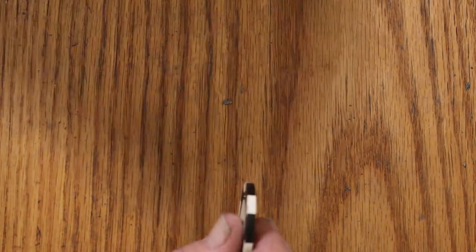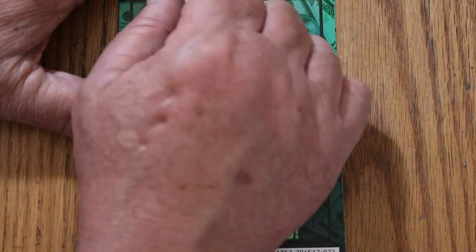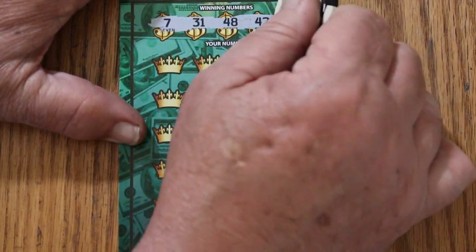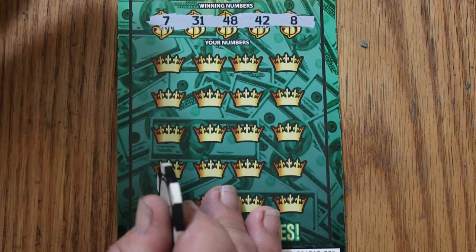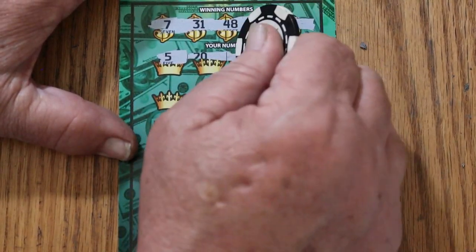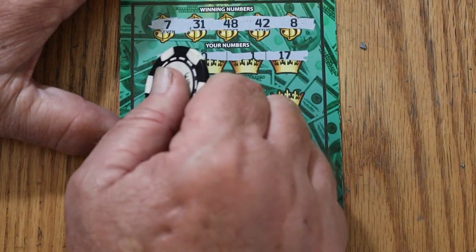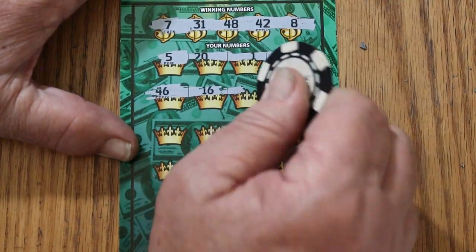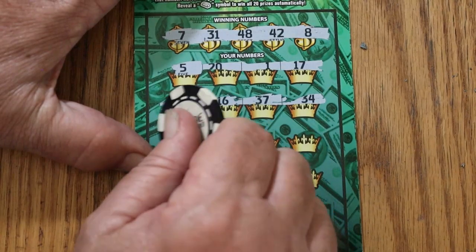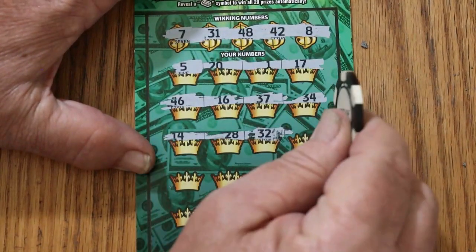Last ticket of the session. Let's see what happens — we started out with a win, let's see if we can end with a win. Winning numbers: 11, 7, 31, 48, 42, and 8. I've got CJ's 7 and LB's 8 bracketing those numbers — maybe that'll do something. 5, 20, 1, 17, no. 46 and 16. 37, 34, 14, 28. Random's 32 — could have used you up there, Random.